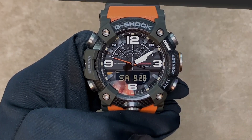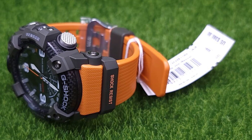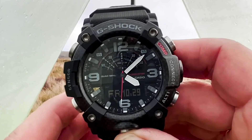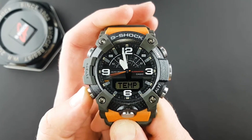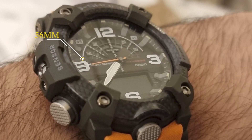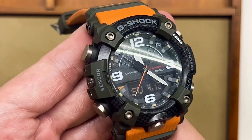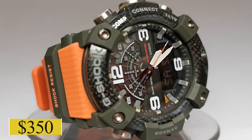Number 3: G-Shock Mudmaster G-G1001A9. When it comes to color variation, the G-G1001A9 offers a show-stealing, fiery orange design. Like its sibling the G-G1001A, this model features a carbon core guard and quad sensor technology. The 55mm case is wrapped in a hard-wearing resin band. What sets it apart is the sunrise and sunset display, which can be a lifesaver during treks. For a pop of color on your adventures, this watch will cost you around $350.